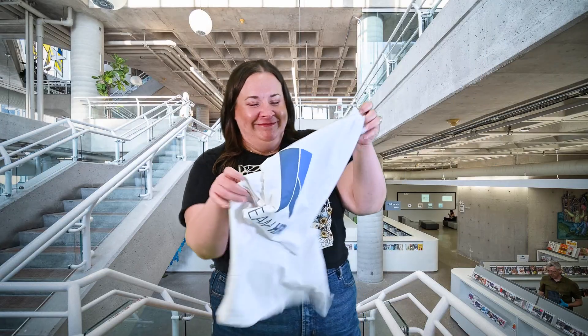Did you know that we have 23 branches? And we're on the road in your neighborhood.